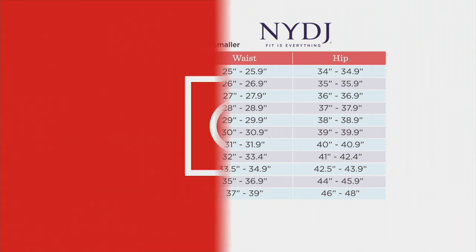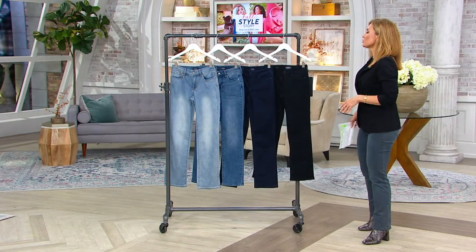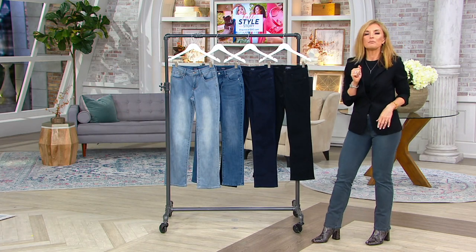Mark will explain it at greater length, but I know a lot of you have questions about that. We've also adjusted the inseams per your request. Petite is 29 inches, regular is 31 inches, the tall is 35. 115,000 Maryland jeans have already been ordered before this presentation. It is the number one silhouette.